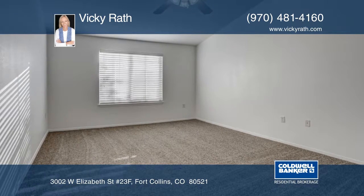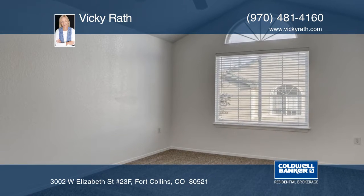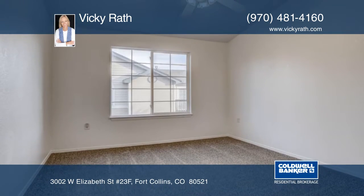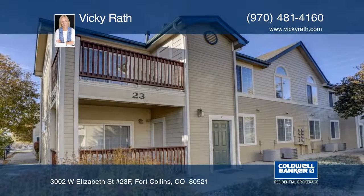This home has three bedrooms and two baths, plus a one-car detached garage. You'll love the community pool and park area. Call Vicki Rath today for your personal showing.